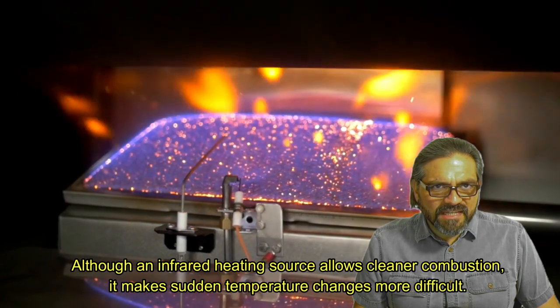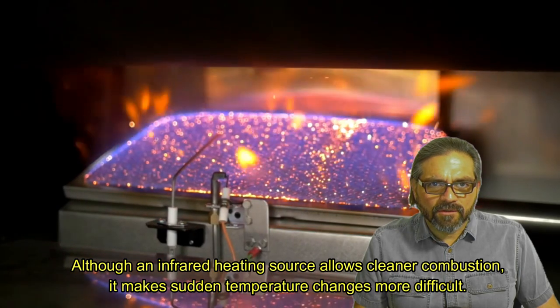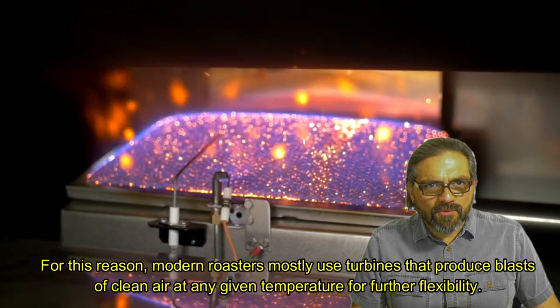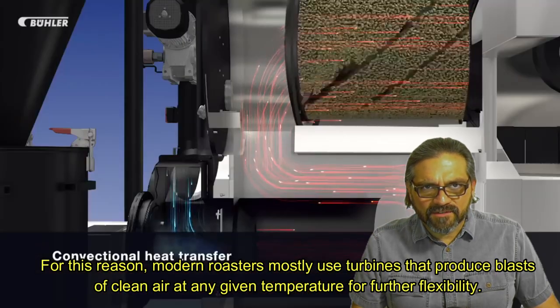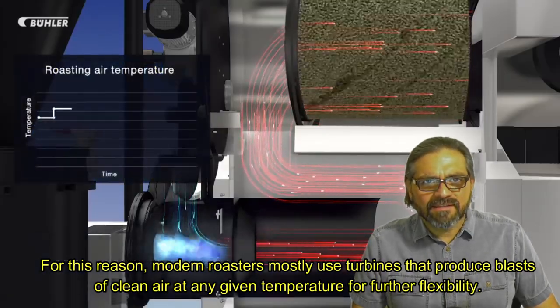Although an infrared heating source allows cleaner combustion, it makes sudden temperature changes more difficult. For this reason, modern roasters mostly use turbines that produce blasts of clean air at any given temperature for further flexibility.